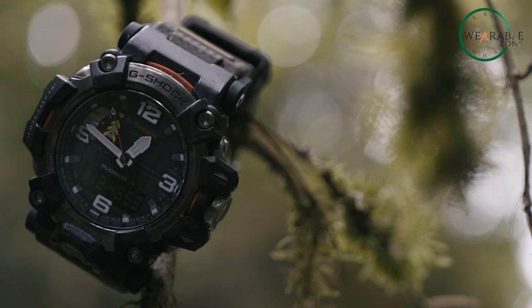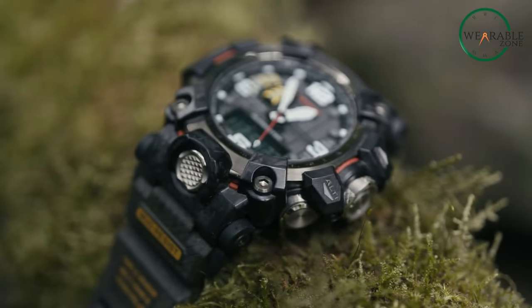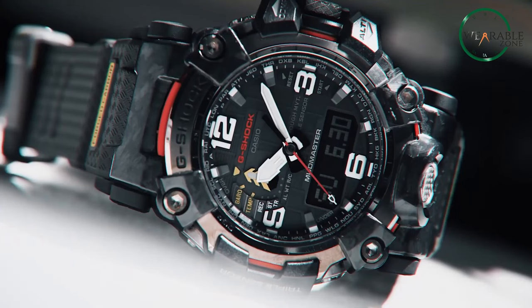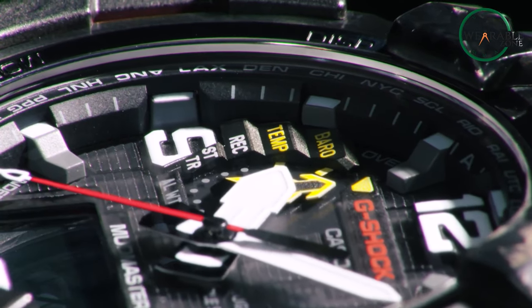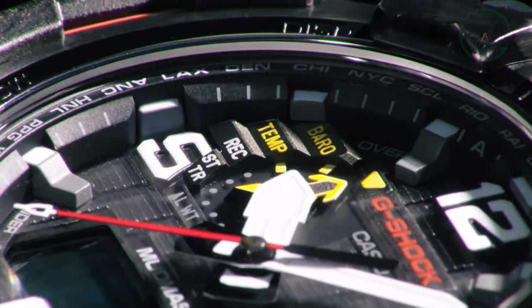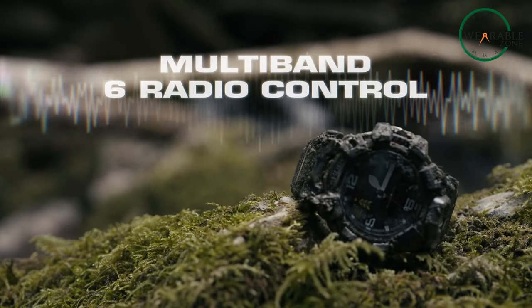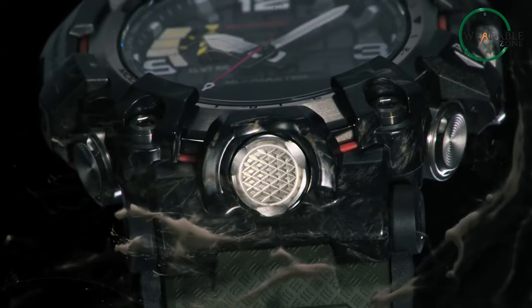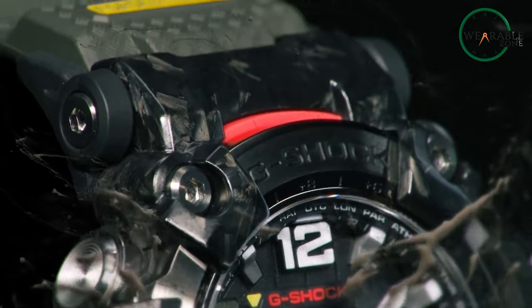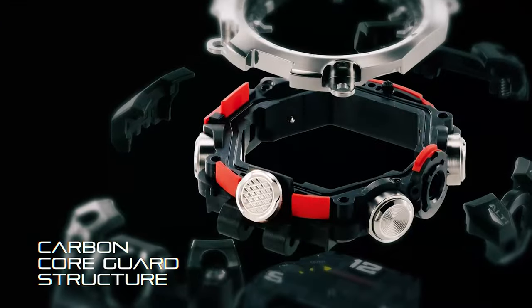It also features 29 amazing time tracks of cities coordinating in a universal clock so that you never feel out of the time zone wherever you go. Your adventures will be more precise with ABC sensors for measuring the circumstances of your current location. The watch defines its title in terms of durability — the mud and shock resistance capabilities with a forged carbon core structure strictly indicate the Mudmaster as the perfect winner in its category.